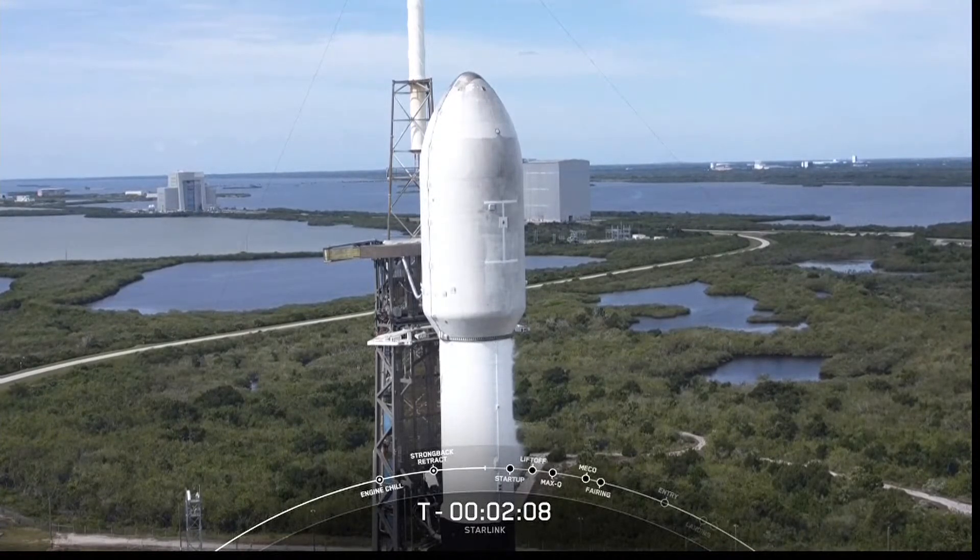Coming up next at T-minus two minutes will be liquid oxygen loading completion. Falcon 9 is now fully loaded with one million pounds of fuel and liquid oxygen.